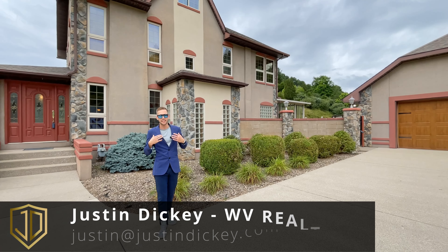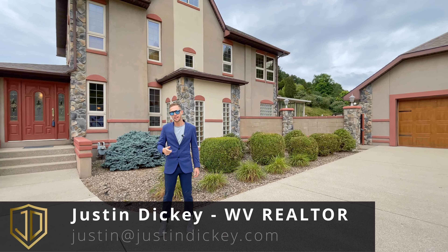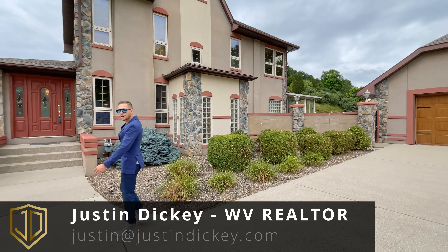My name is Justin Dickey. I'm your Huntington, West Virginia real estate agent. Join me and let's explore everything this property has to offer.